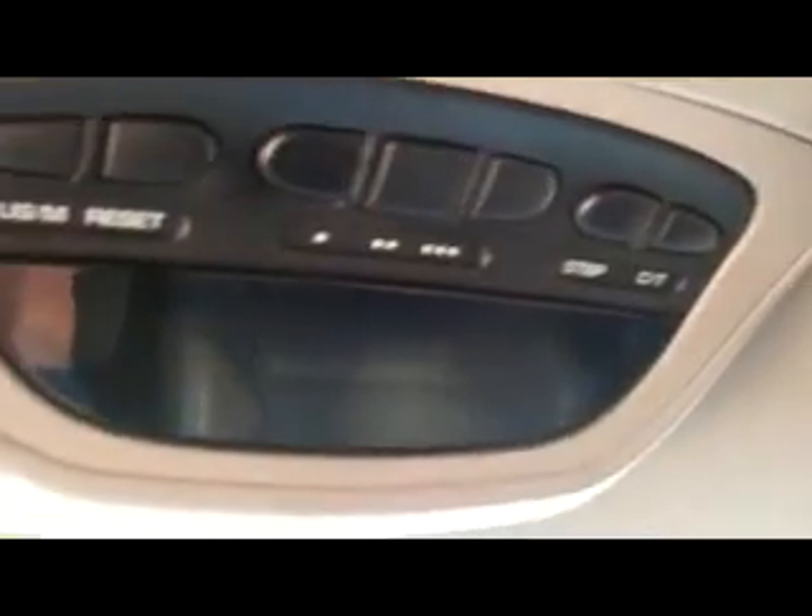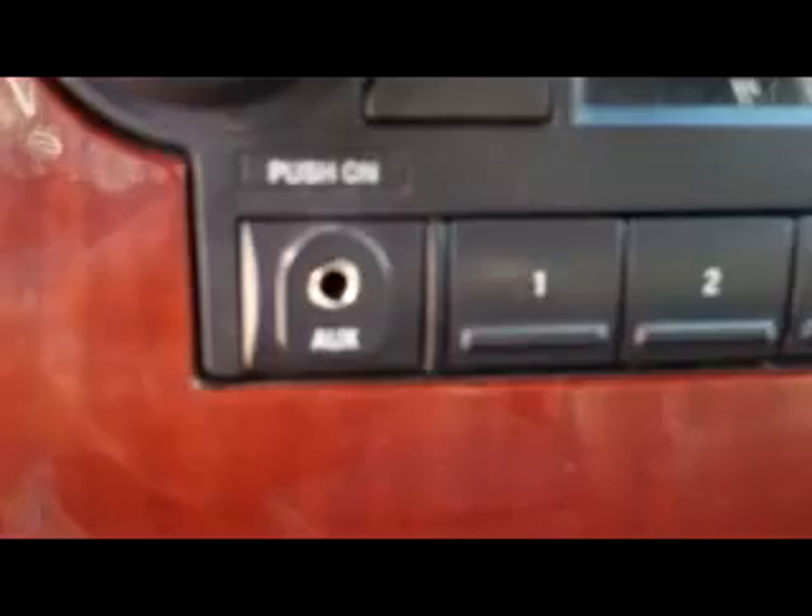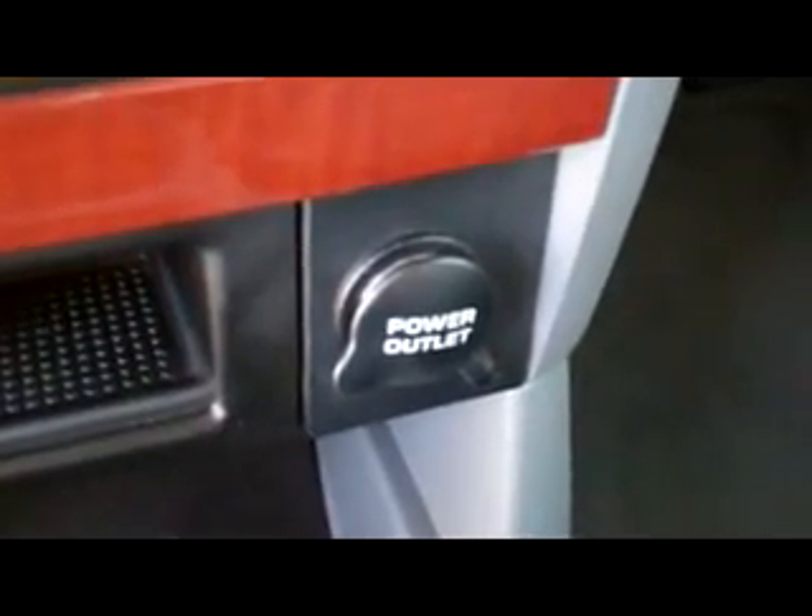Got a digital display up here that shows temperature, miles per gallon, all that good stuff. Also got the CD player and radio right here, and it's got the plug-in for your iPod right there as well. It's got AM, FM, AC works great, it's also got the rear controls, a couple of charging stations right down there, and cruise control here on the wheel as you can see.